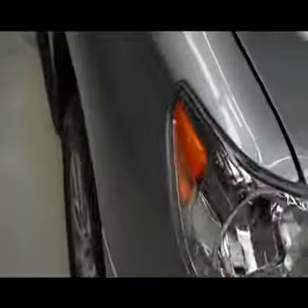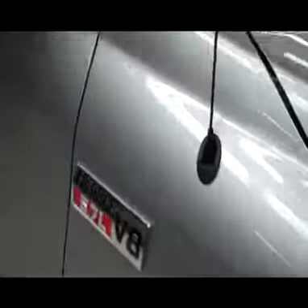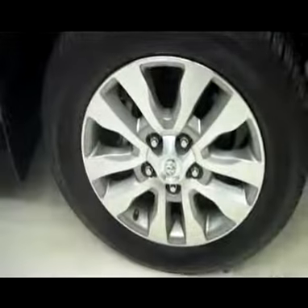No visible dents or dings anywhere on the hood. This vehicle is a one owner and also has a clean Carfax history report. It does have the I-Force 5.7 liter V8 under the hood. As you go to the front tire, the tire is in great shape — Bridgestone Dueler tires with the factory Toyota rims.